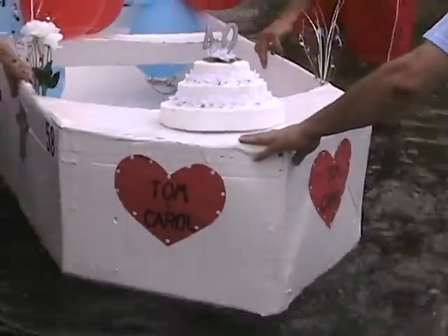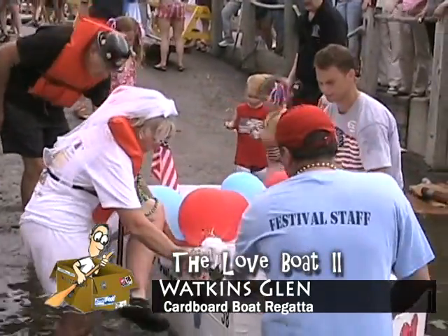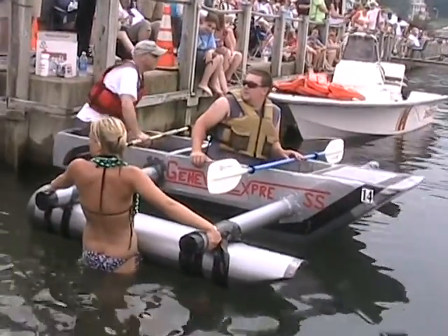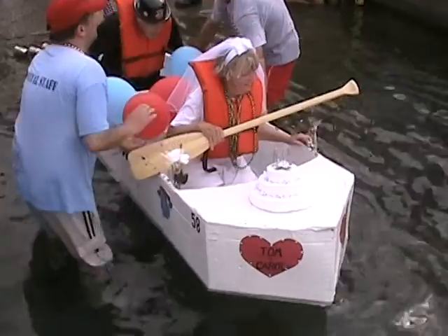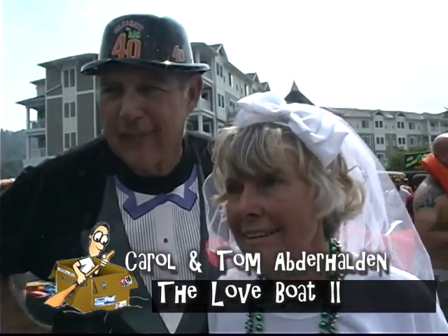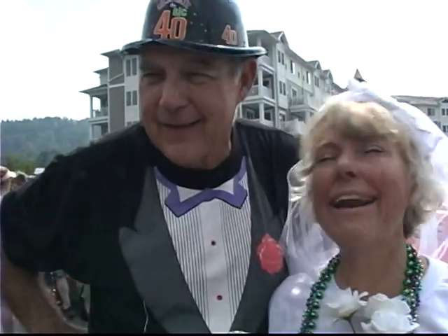Oh, we have another Love Boat. Yes, we're up to the Love Boat 2 here. This looks actually like a love boat as opposed to just 'the Love Boat.' The Geneva Express launching with the Love Boat 2 right now. This is our 40th anniversary — I wanted to go on a cruise for our 40th. So here I am. And here you are. He's so romantic.